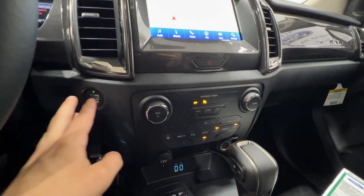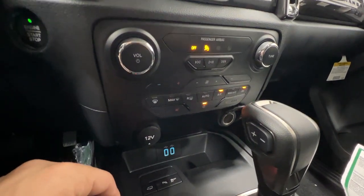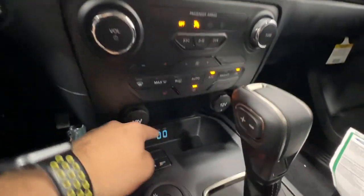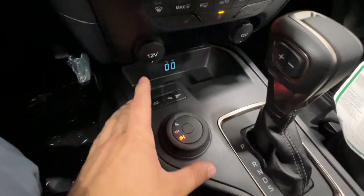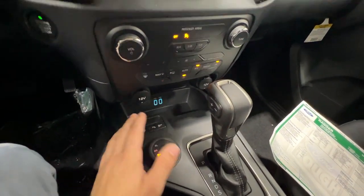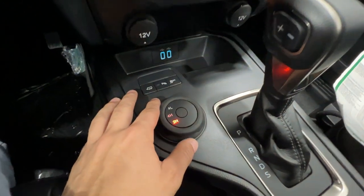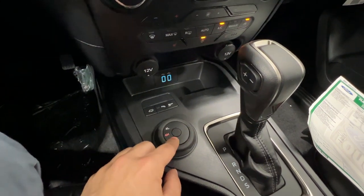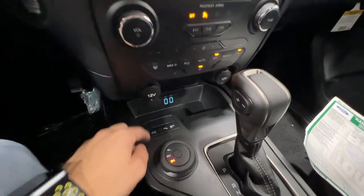Moving down the center console: push button start is standard on the Lariat model. We have dual zone climate control with physical buttons down here as well. Heated seats are available for both driver and passenger. We have two 12-volt connectors, some USB ports, tow haul mode, parking sensors, and the traction control button. This is our four-wheel drive selector — here in Canada, all Rangers are four-wheel drive, so you can't get a two-wheel drive Ranger. In Canada they're all four-wheel drive models, giving you four high and four low. With the FX4 package, you would also get the trail control system, a rear locking differential, and a couple of other features.